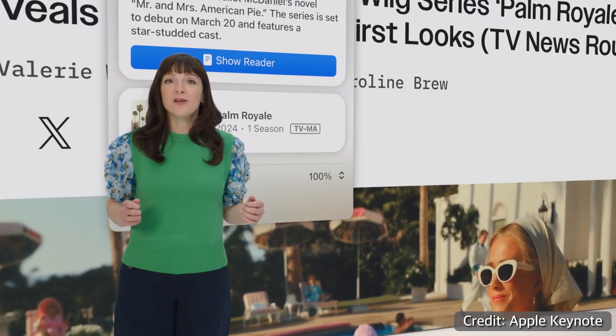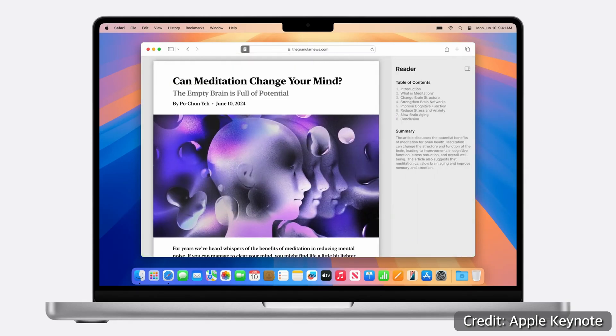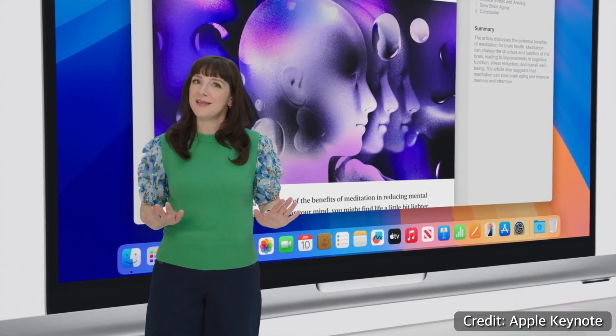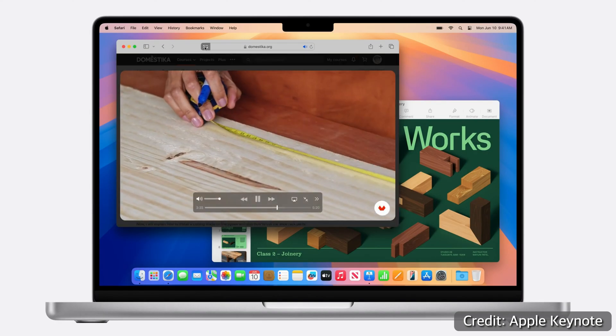Now I want to mention some things that are similar across all the different operating systems — these have to do with a lot of the native Apple apps that were updated in these new releases. I'm only going to touch on the ones I see on a day-to-day basis that have actually affected how I use my devices. The first one is going to be Safari. There are a couple of new features here — the first is called Reader. When you're looking at an article-based website, a button pops up in the address bar and you can choose the Reader option, which strips away all the formatting and leaves just a bare article with the associated images. Similar to this is something called Viewer, which extracts a video out of a website so you can watch it by itself rather than embedded in the page.